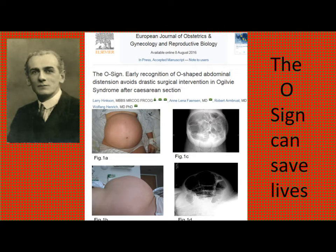We are very happy to announce the discovery of a new clinical sign pertaining to the rapid diagnosis of Ogilvy syndrome after cesarean section. We all know that with the rising incidence of cesarean sections, the occurrence of this life-threatening condition will also be expected to increase.